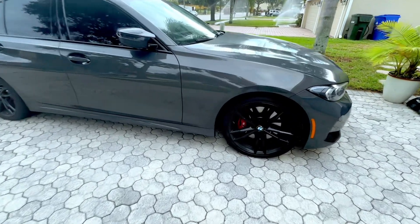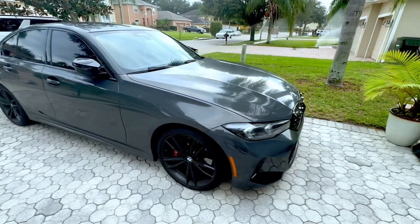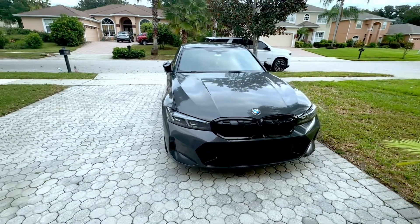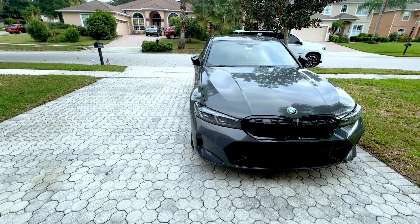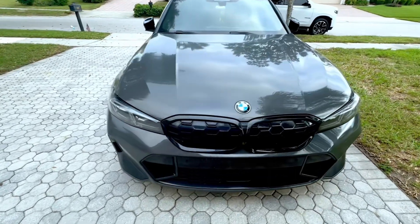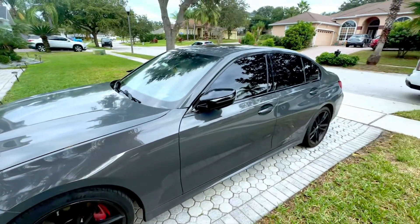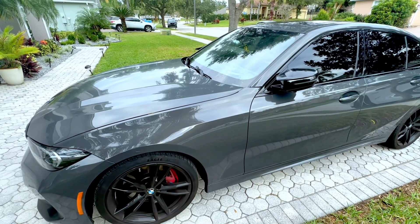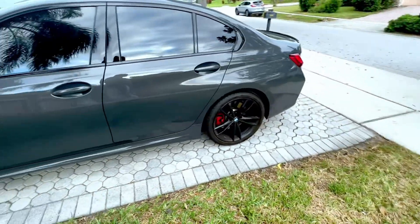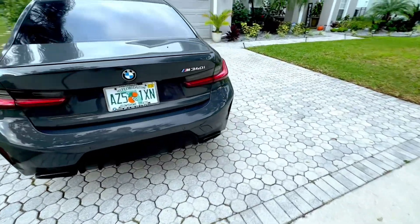Excuse the dirt, it's hella dirty out here but I'll get it cleaned up and do another video. It was between this one and the M3 — I was looking at a 2022 M3 — but my main thing was I need to daily it. I just don't want to buy a Beamer and have it sitting in my garage not really doing nothing. I talked to some people who had one and they were telling me how good they are on gas for everyday driving, so I was like, alright, and I could save probably another 20 grand, so let's do it.